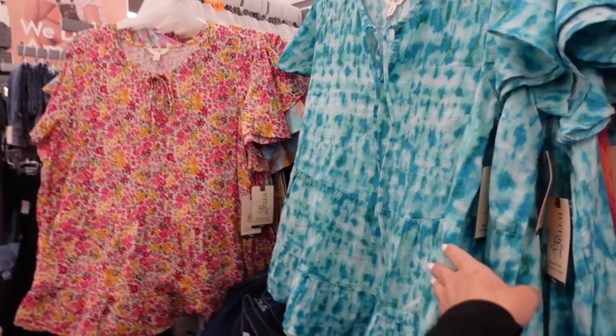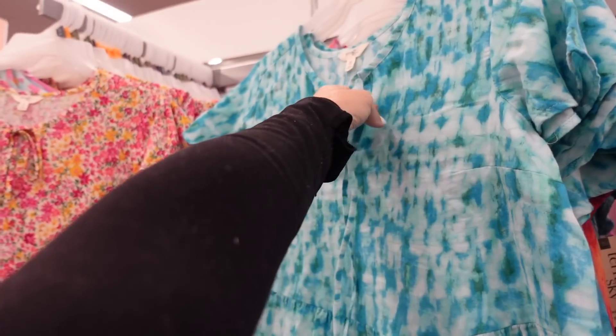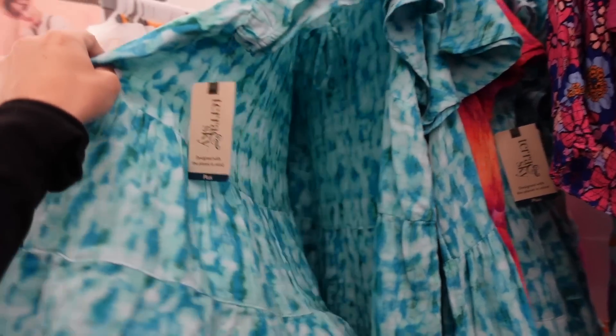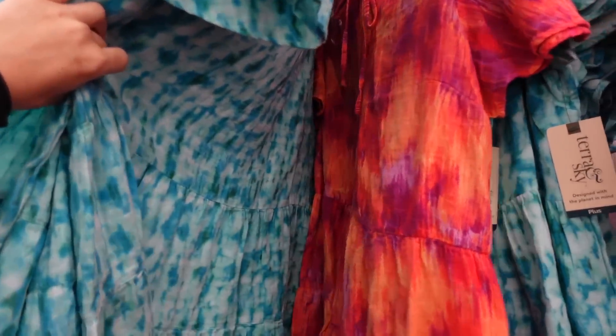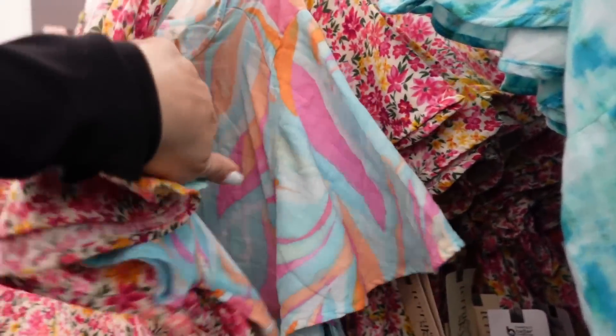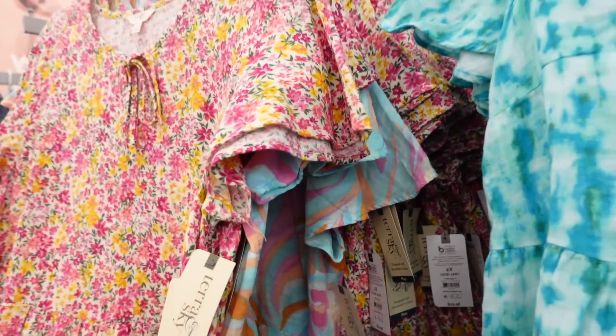Tie top from Terra & Sky — this is their plus line. It's a nice lightweight gauze material with a hi-lo neckline, tie detail, flutter sleeve, and tiers all the way down that continue around the back. In black tie-dye, multi-color, pink floral, and blue. These are $19.98.